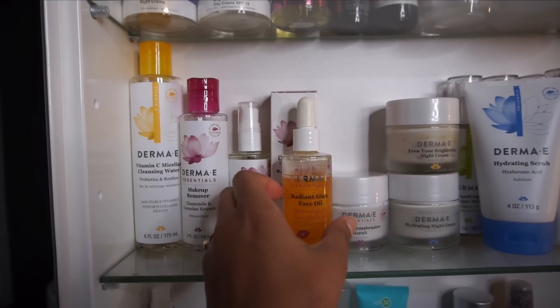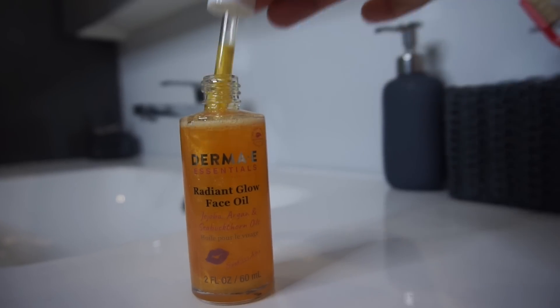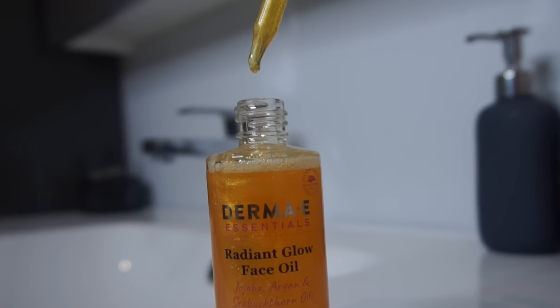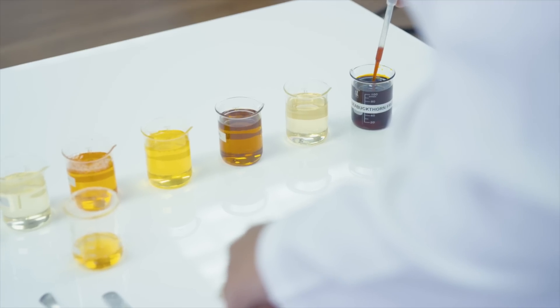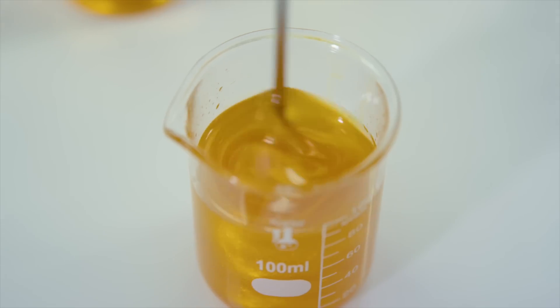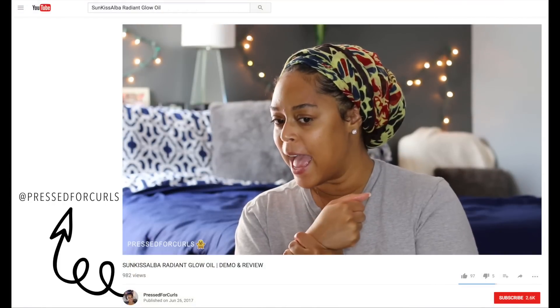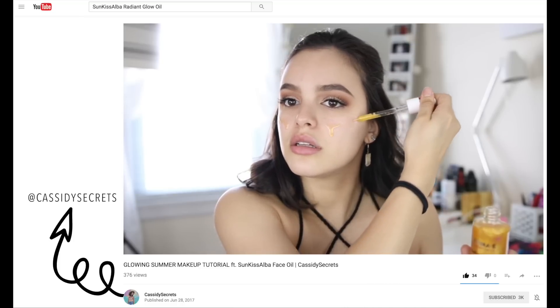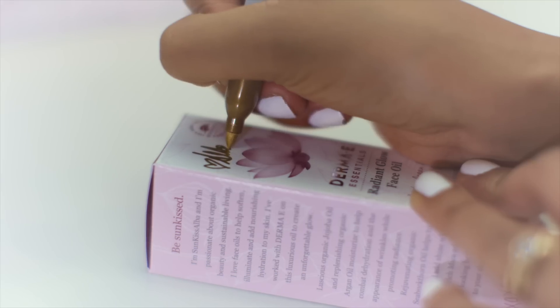Now it's time to get sunkissed with my Radiant Glow Oil, which is a multi-purpose face, body, and hair oil that Derma E and I collaborated on. In case you missed my launch video — thanks to Derma E, I got the opportunity to create my dream product. I selected all of the ingredients with my favorite oils in mind. The support you guys have shown has been amazing, and I've been sharing reviews and photos on my social media. Here I'm showing you one of the many ways I like to use it — the first step is to shake it up very well.